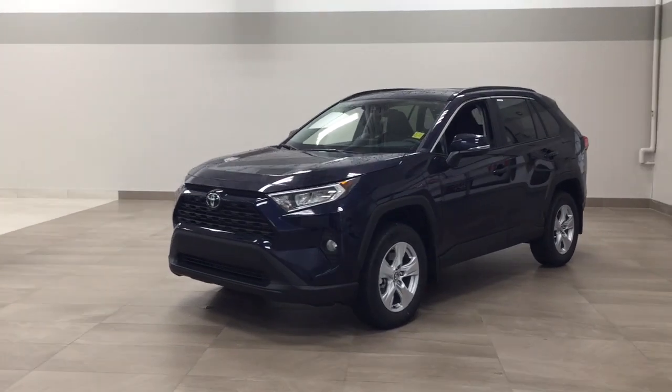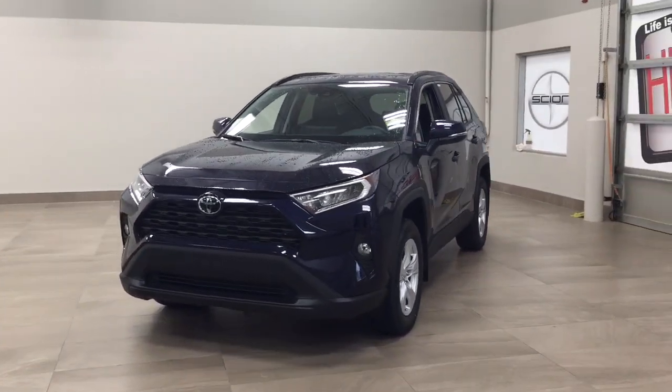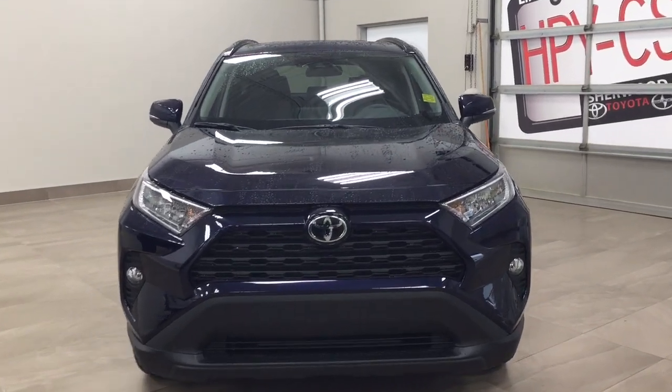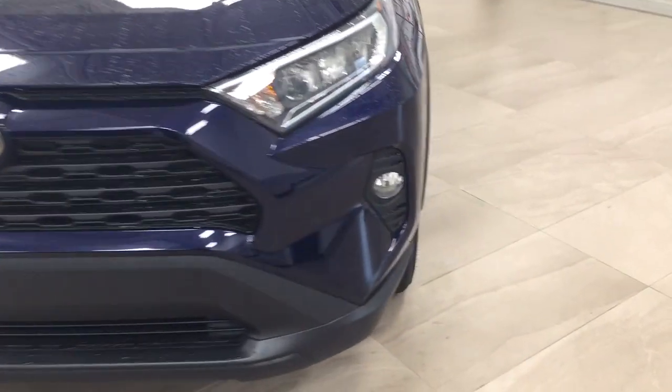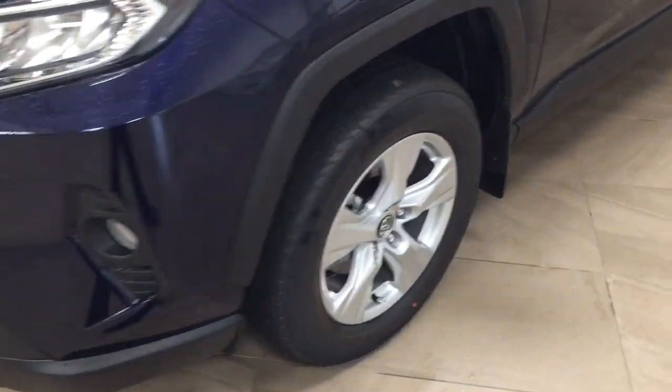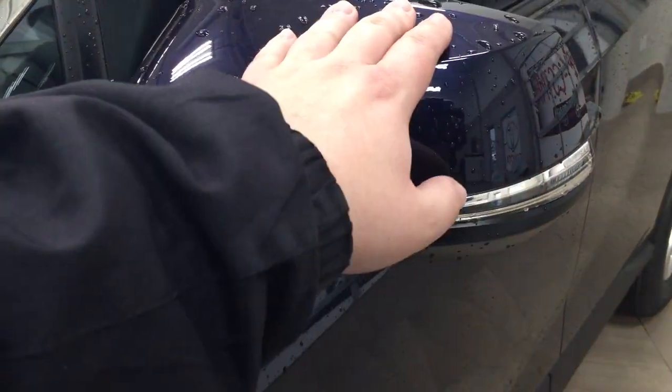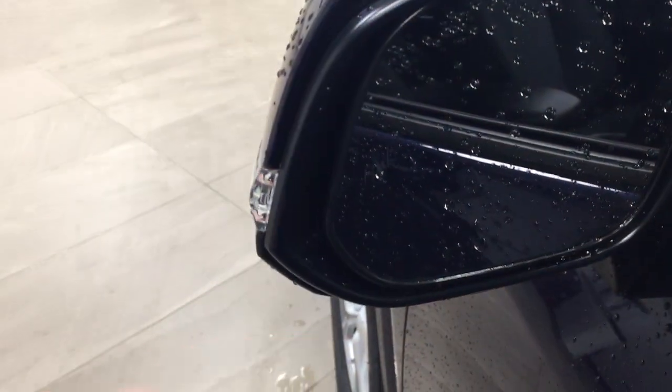A couple of the exterior features you will see on this XLE include its daytime running lights. You also have your fog lamps. Taking a closer look on the side, you have your 17-inch aluminum alloy wheels. You also have your integrated signal lamps as well as your foldable mirrors. And if we take a look on the inside of the mirror, you'll see your blind spot monitoring indicator.